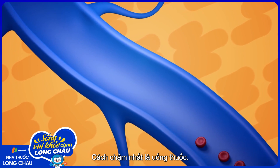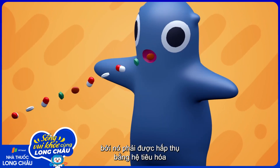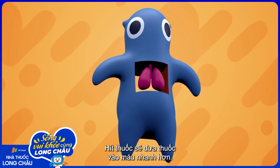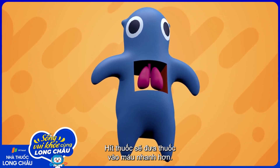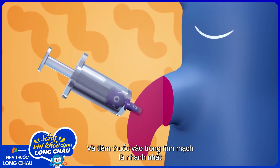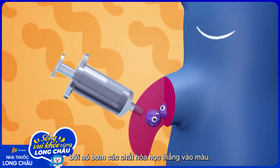The slowest method is to take a drug orally, because it must be absorbed by our digestive system before it takes effect. Inhaling a drug gets it into the bloodstream faster, and injecting a drug intravenously works quickly too, because it pumps the chemicals directly into the blood.